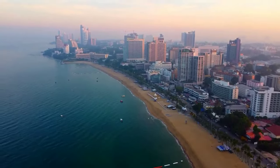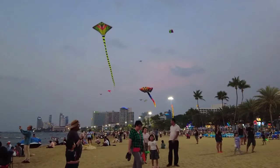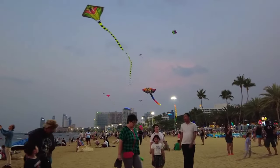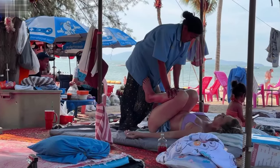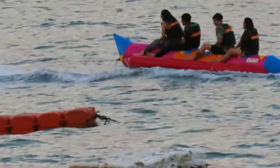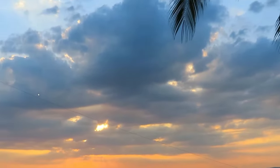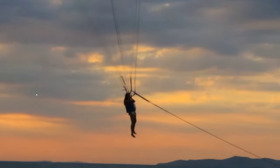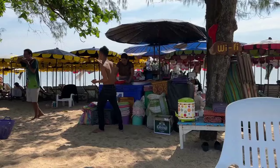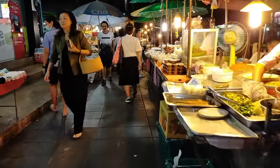First off, let's hit the beach. Pattaya Beach is the heart of the city. With its golden sands and clear water, it's perfect for sunbathing, swimming, or just relaxing. You can also try water sports like jet skiing and parasailing. The beachfront is lined with cafes, restaurants and shops, making it a fantastic spot both day and night.